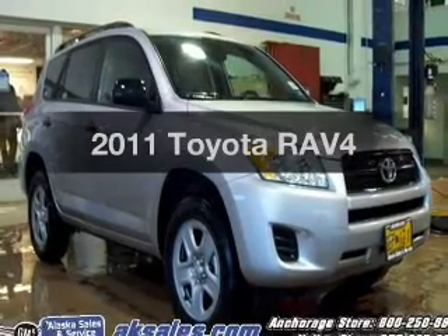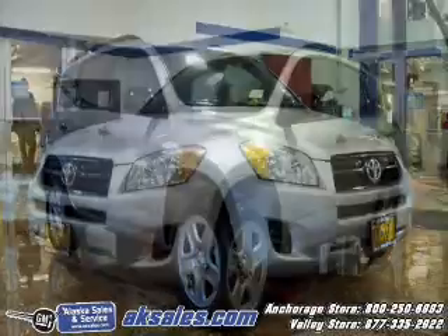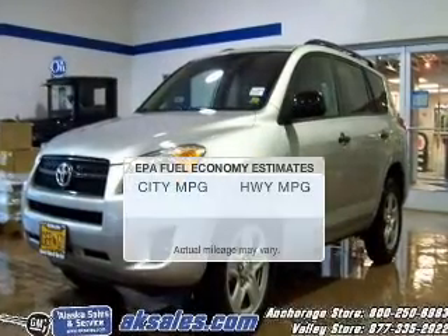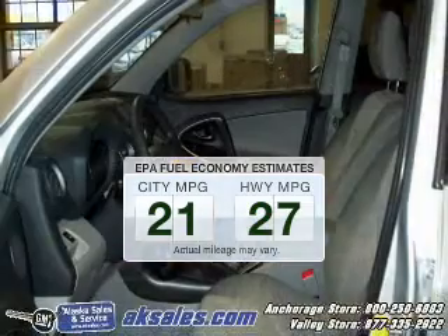Imagine yourself in this 2011 Toyota RAV4. Travel the roads in style and comfort in this great vehicle. Save your money — make less trips to the gas station to fill your gas tank when driving this fuel-efficient vehicle.